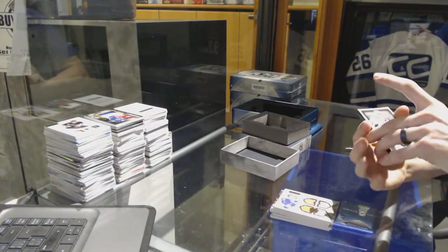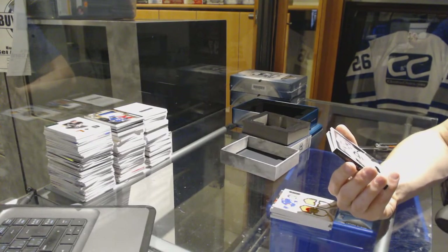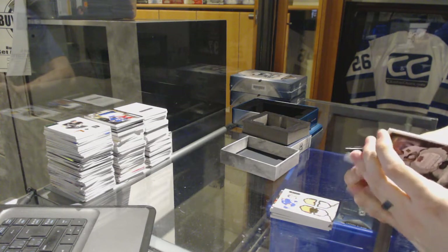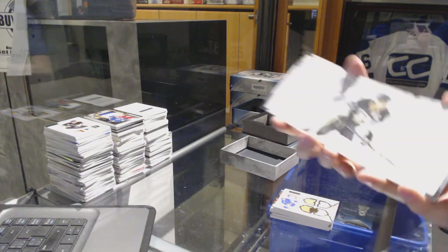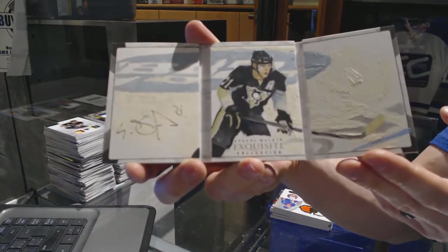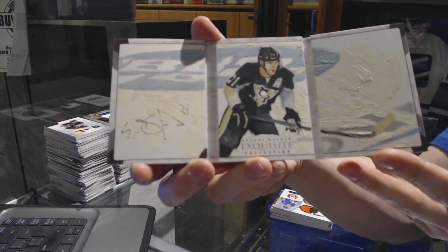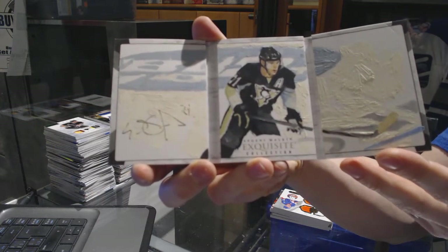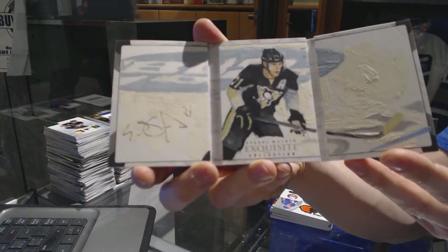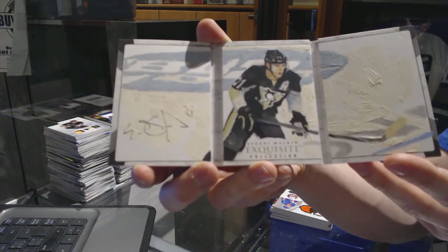And I finally hit one of these — we've got an exquisite Art of the Game signatures booklet, number 2 of 3, for the Pittsburgh Penguins, Evgeny Malkin.